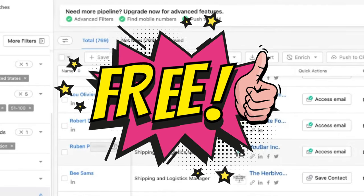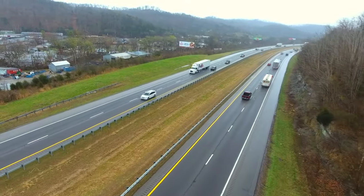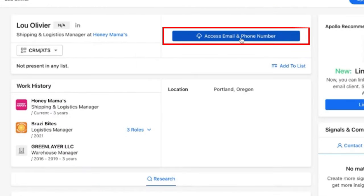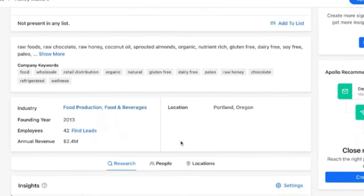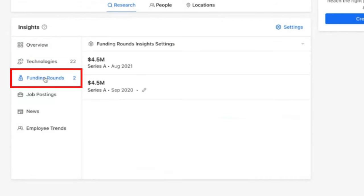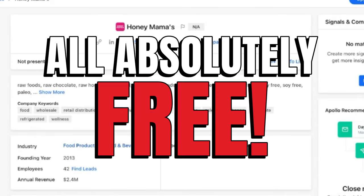You pay absolutely zero for that data, but you had access to it instantly. As a free tool, it's amazing. There are paid features, of course — if you want access to their database of emails and direct phone numbers, you have to pay for that. But it costs you nothing to get this far, because if you go to the company name — for example, Honey Mama — you can actually see the phone number of the company itself. You can also gather additional data like news, job postings they have, and fundings they've gone through. There's a lot of great data in here, all absolutely free.